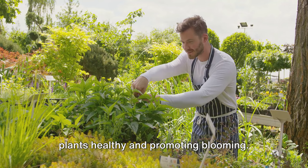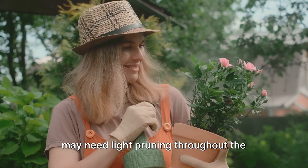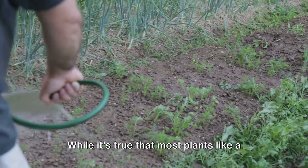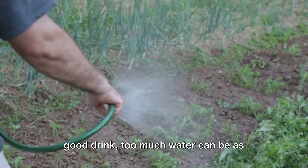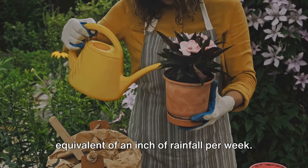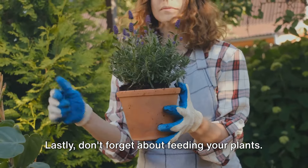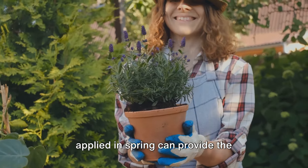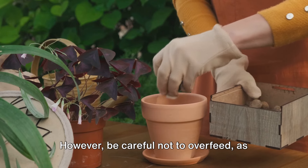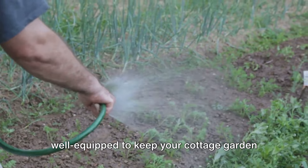Pruning is essential for keeping your plants healthy and promoting blooming. For most perennials, it's best to prune in late winter or early spring. Annuals and climbers may need light pruning throughout the growing season to keep them tidy and encourage more flowers. Watering is another critical aspect — water deeply but infrequently, aiming for the equivalent of an inch of rainfall per week, though each plant is unique and some may require more or less. Lastly, don't forget about feeding your plants. A balanced, slow-release fertilizer applied in spring can provide the nutrients your plants need to grow strong and vibrant. However, be careful not to overfeed, as this can lead to weak, leggy growth and fewer flowers.